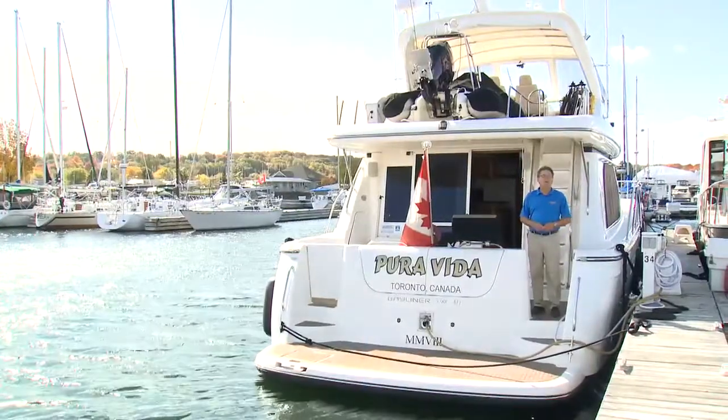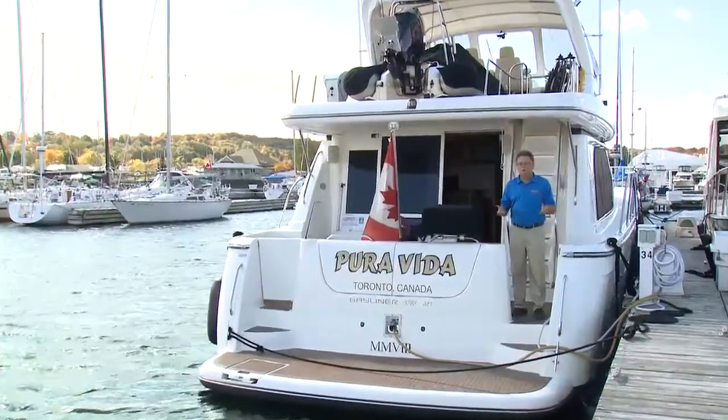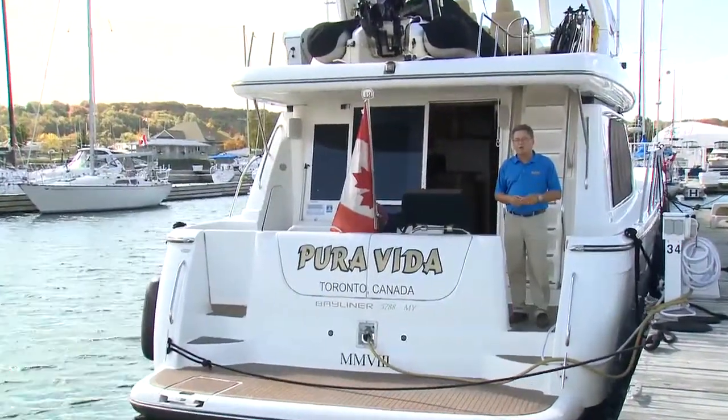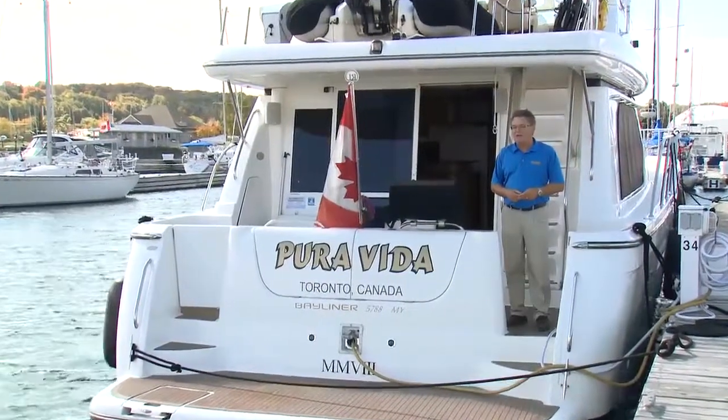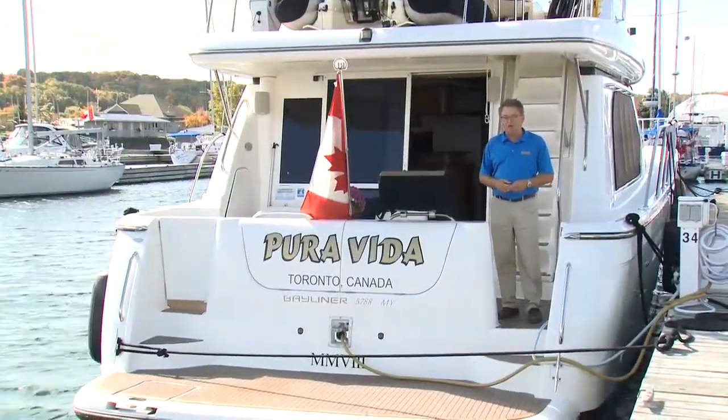From 1997 to 2002, Bayliner, part of the Brunswick Boat Group, turned out some truly luxurious and spacious cruisers. This week on Boattest, we're going to take a look at the flagship of the line, a 2000 5788 Motor Yacht.